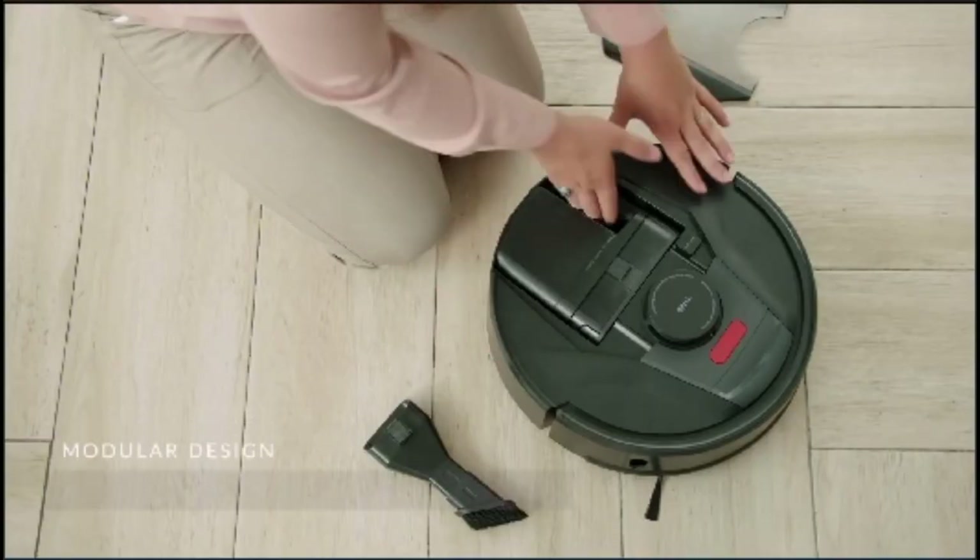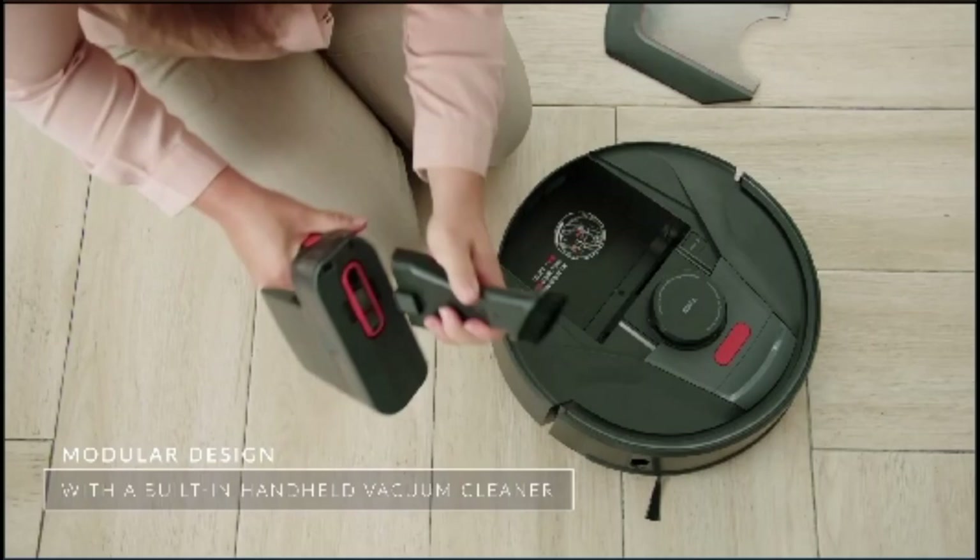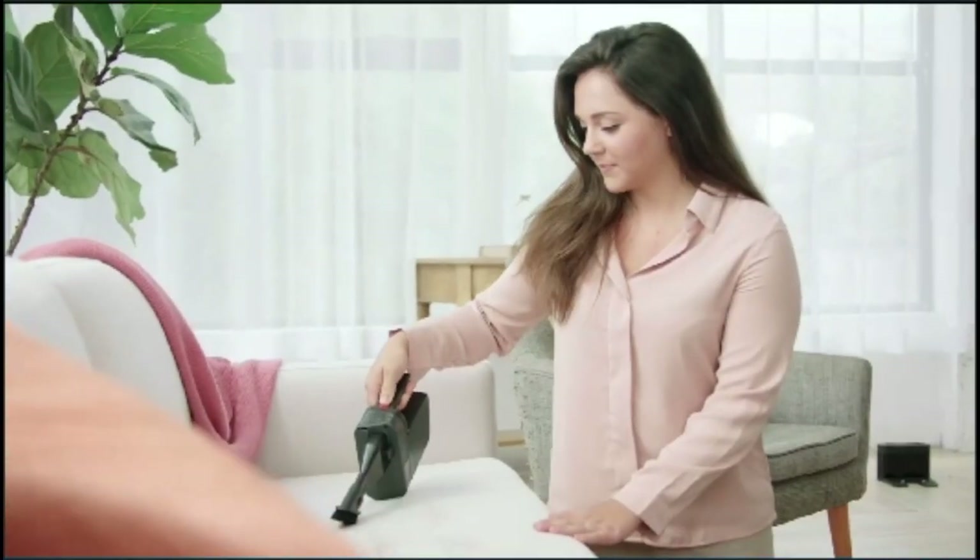That's not all it cleans. TAB Tabit has a super unique built-in detachable cleaner, so you can clean hard-to-reach places by hand.